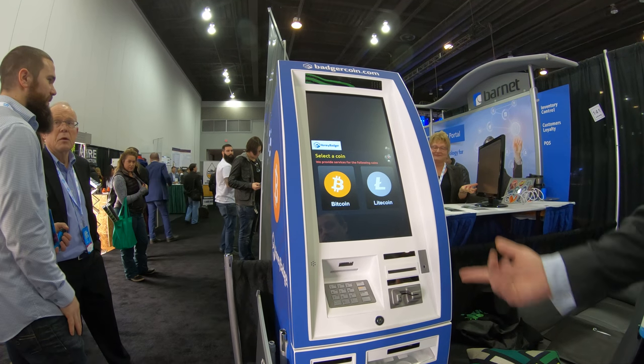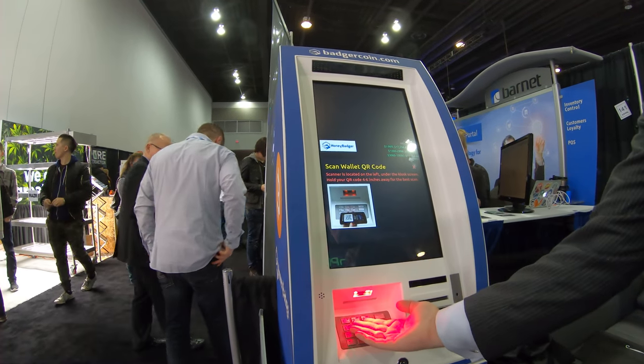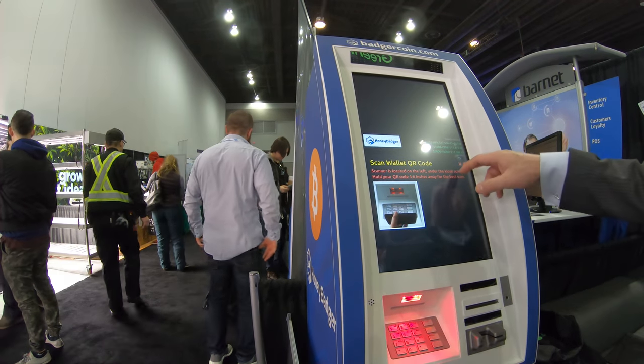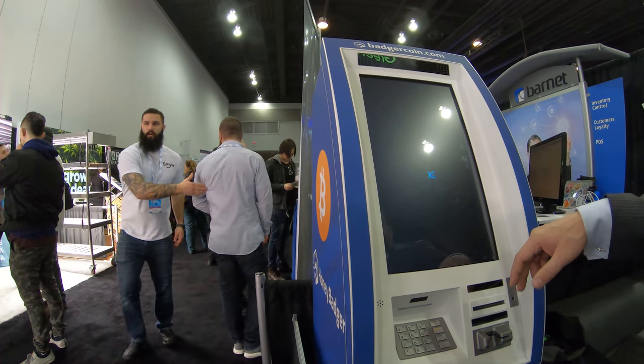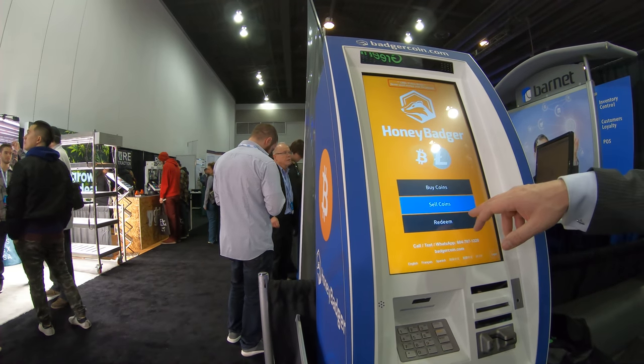And you buy a Bitcoin? Or Litecoin. And this is like to buy a fraction of a Bitcoin, right? The lowest denomination is 20 bucks. And then if you want to sell them, redeem coins.